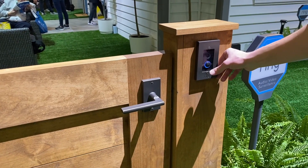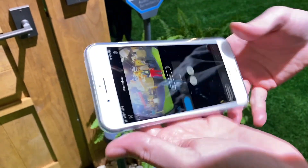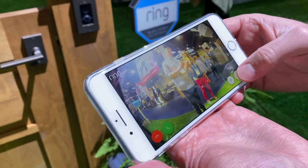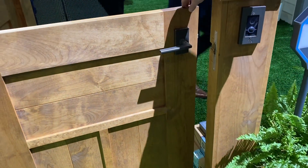So somebody will come up and ring the phone, showing you exactly who's at your gate. From there you can hit add and unlock — it'll click and open it up.